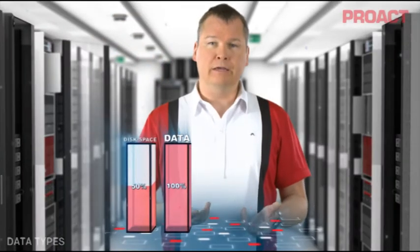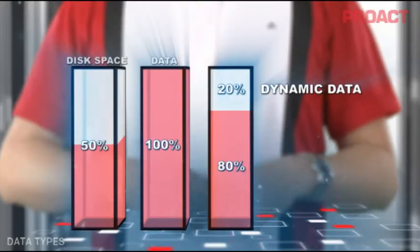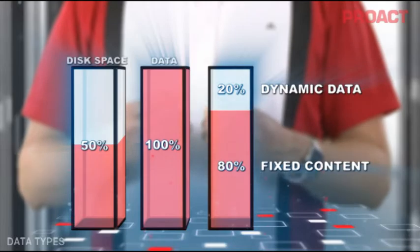In the next step we look at the data that is actually stored on your disks. I divide it into two types of data — just two. I call them dynamic and fixed content. The reason for dividing them is that they require different technical solutions and the information stored behaves very differently. Dynamic data is typically a database with an application on top of it, often found in the most critical systems with high demands for performance and availability. It has a high change rate, where information objects are frequently accessed and modified. It's important, but it's typically only 20% of all the data you store.